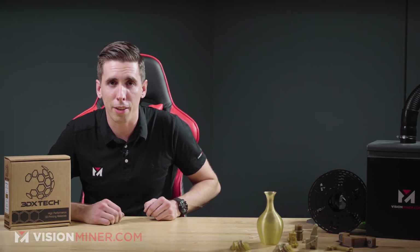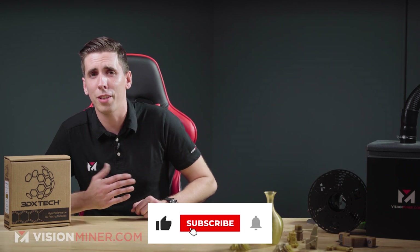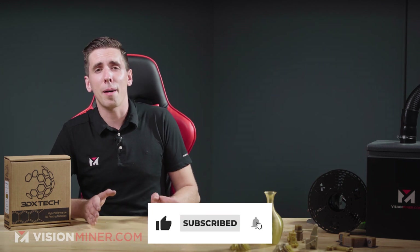If you're enjoying this breakdown and it's helping you out, please hit that like and subscribe as it helps us on the algorithm, and we've got a lot more of this stuff coming. Let's talk about some of the basic material specs. Firstly, it's got a heat deflection temperature of 182°C with a glass transition of 162°C, a melting point around 335°C, and it is, of course, annealable.